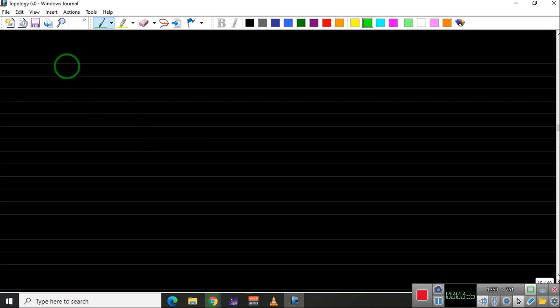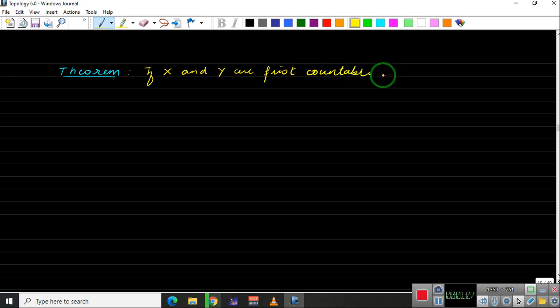Let us take a look at the theorem. If X and Y are first countable spaces, then the product X cross Y is also first countable. Now you may guess what the neighborhood basis for this space will be, so let us try to prove this.